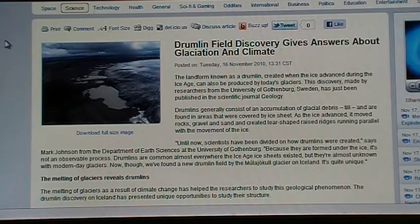The landform known as a drumlin, created when ice advanced during the Ice Age, can also be produced by today's glaciers. This discovery, made by researchers from the University of Gothenburg, Sweden, has just been published in the Scientific Journal of Geology. Drumlins generally consist of an accumulation of glacier debris, till, and are found in areas which are covered by ice sheet.